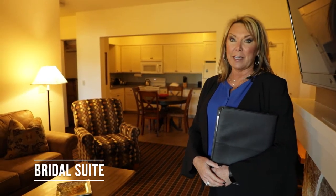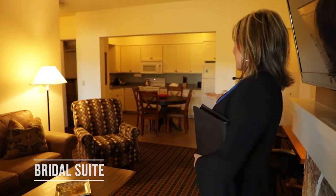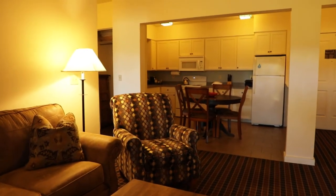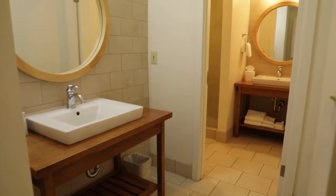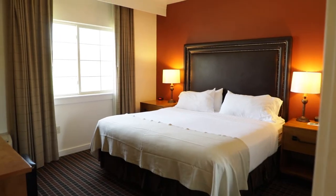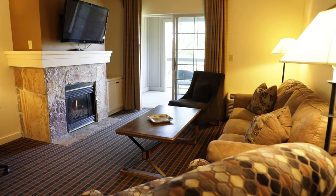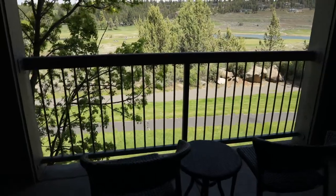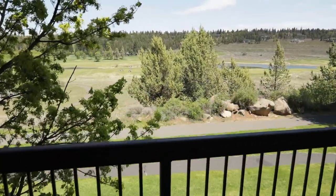So now we're at our full bridal suite here on property. As you can see, it's an expansive space with plenty of room for your bride tribe to have snacks, pop champagne, have appetizers, and do your hair. It has a large vanity outside of the regular bathroom, so there are two places for people to do their hair. We also have this beautiful outdoor deck where you are able to enjoy the sunshine and of course the view of our Arnold Palmer Golf Course.